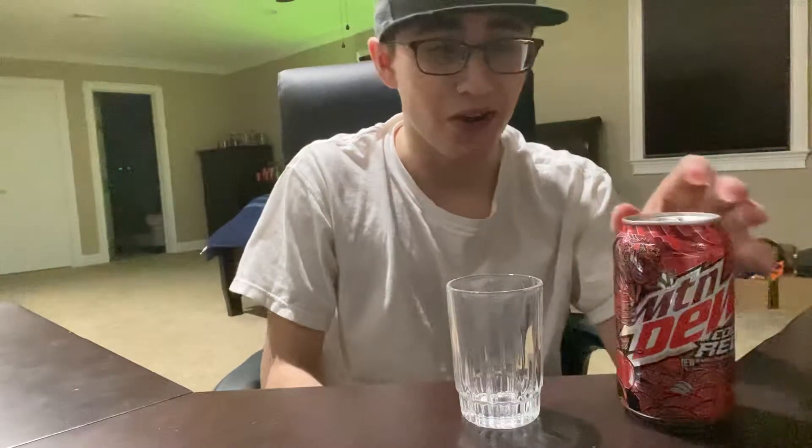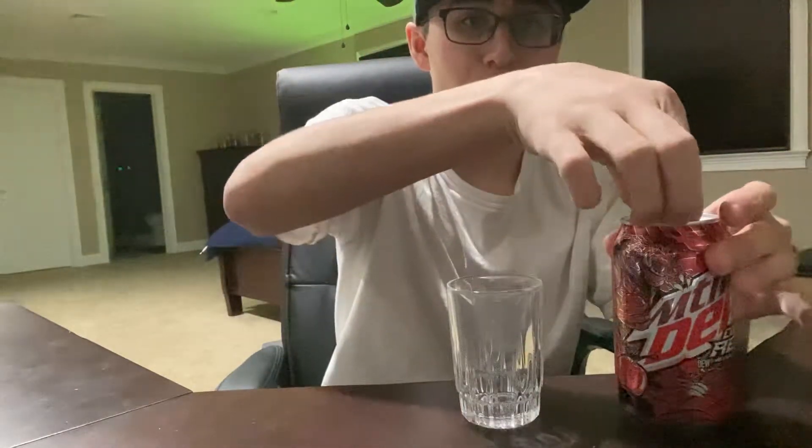Hello, welcome to Justin's Soda Review, episode 1. Today we're talking about Mountain Dew Code Red. Let's pour it out and have a taste.